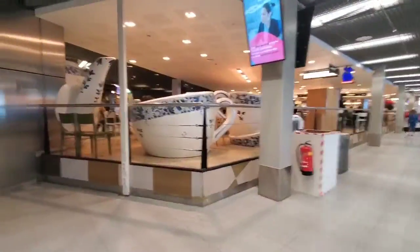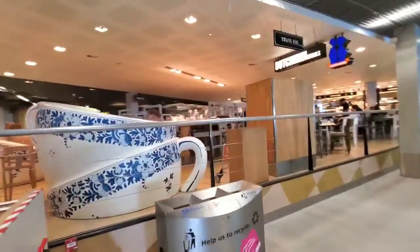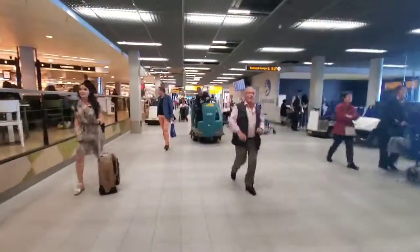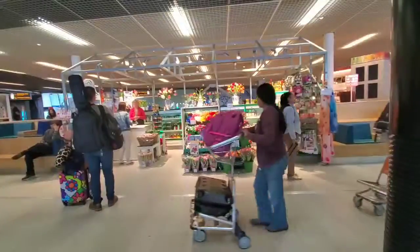There are these cool seats — it's like a teacup world — they're actually seats, very cool. But back to going where we're going. Sometimes you've got to stop and smell the roses, or in this case the tulips, here in the airport.